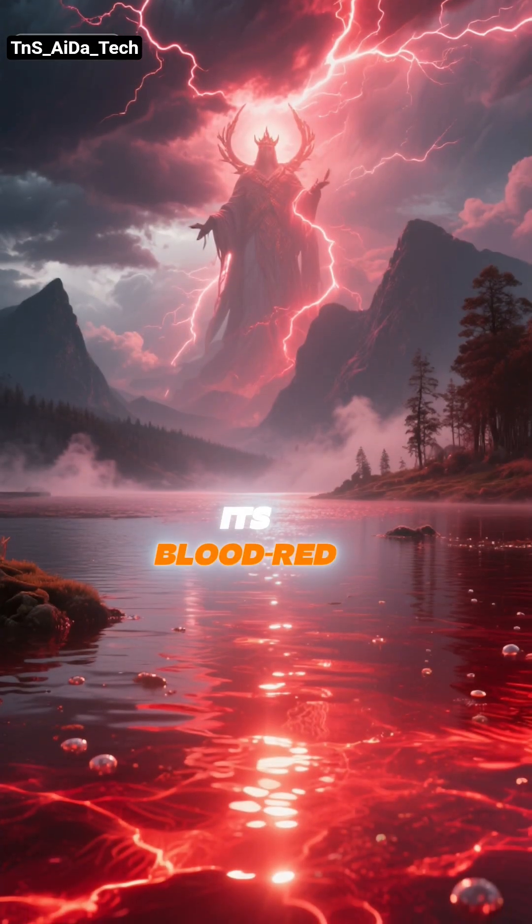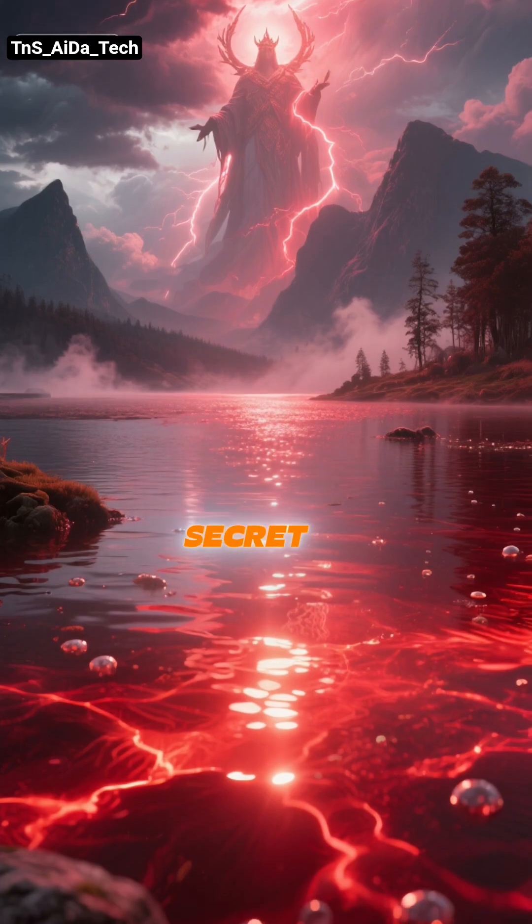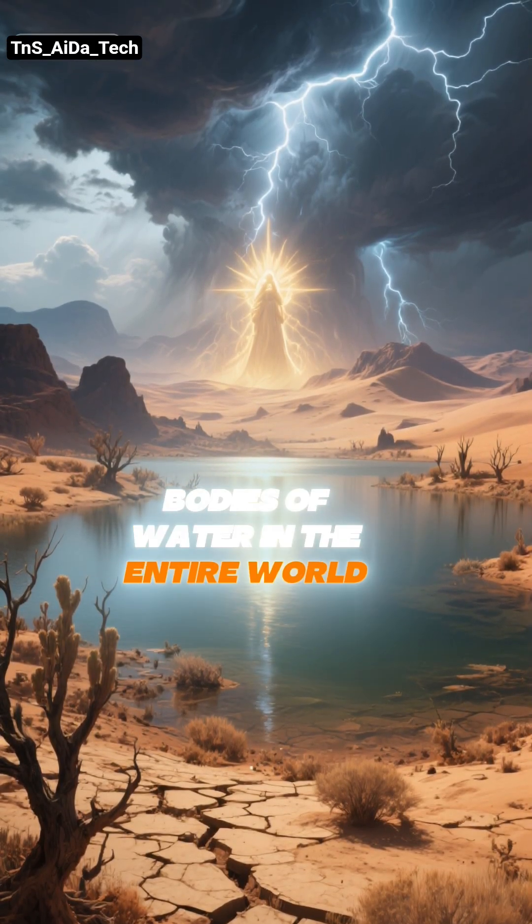At first glance, its blood-red waters are strangely beautiful. But this beauty hides a lethal secret. It's one of the most inhospitable and dangerous bodies of water in the entire world.